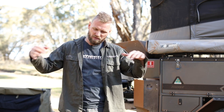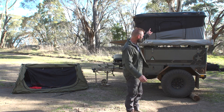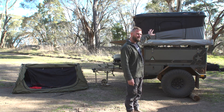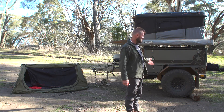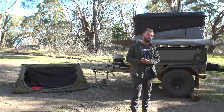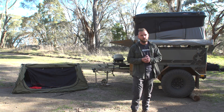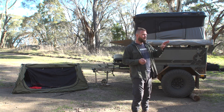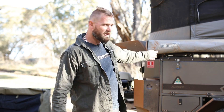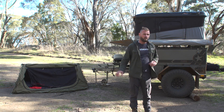I'd rather be on the ground than deal with a big soft shell rooftop — you've got to squish it down, strap it down, and put that bag around it and you'll get covered in dirt. Would I put a rooftop on my vehicle? No — I'd rather swag it. I don't like having the weight up high or burning more fuel than I have to. The extra fuel from a rooftop on my vehicle is about the same as towing a trailer.